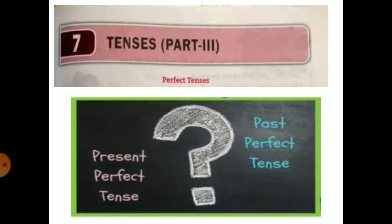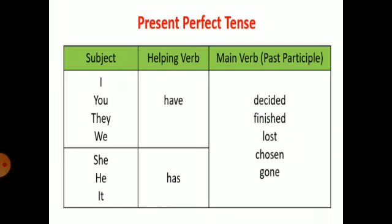Perfect tenses — present perfect tense, past perfect tense. First of all we will talk about present perfect tense. The sentence structure of present perfect tense would be: subject plus helping verb plus main verb. Here in helping verb we will make use of 'has' or 'have', and in main verb we will use the third form of the verb, or you can say past participle form.